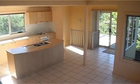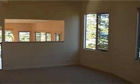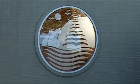Flowing light filled interiors, smart designer touches and numerous living options define this immaculately presented beach home.